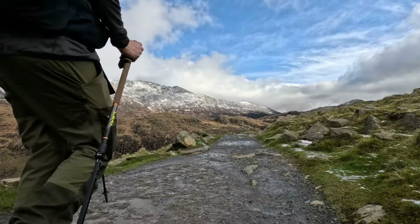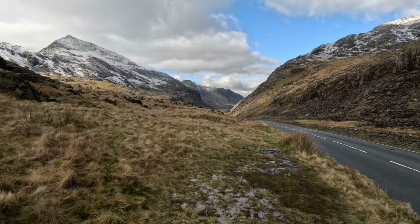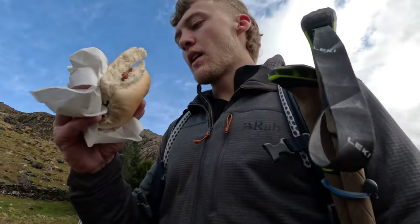There we are at the car park for the Pyg Track. There's a YHA hostel right at the bottom — it's a lovely place to stay to start the journey — and there's a cafe here as well. I've just bought a sausage cob and a bottle of Coke to keep me going. This is what I needed — walking back with a view like this. Lovely stuff. Slightly overpriced but worth it.